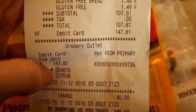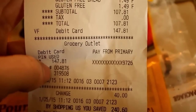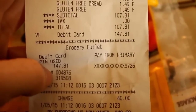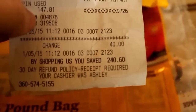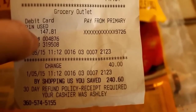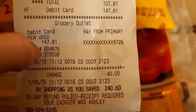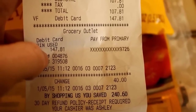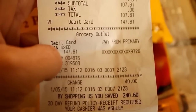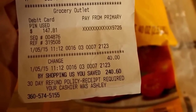Here's our receipt from Grocery Outlet. Our total came to $107.81 — the $147 is just because I got some cash back. By shopping with us you save $240.60. What's really cool is if I put my email and phone number on here and drop it in their raffle box, they'll give you double what you saved if you win. So I'll definitely be doing that this time. Let's go ahead and get to what I got.